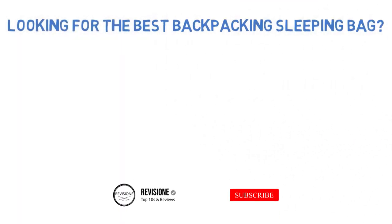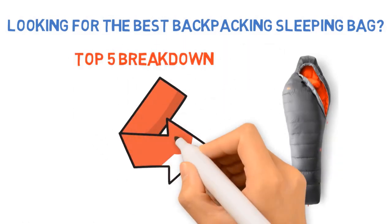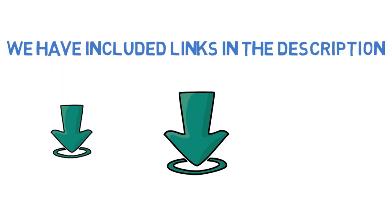Are you looking for the best backpacking sleeping bag? In this video, we will break down the top backpacking sleeping bags on the market. Before we get started, we have included links in the description for each product mentioned, so make sure you check those out to see which is in your budget range.